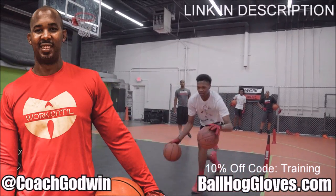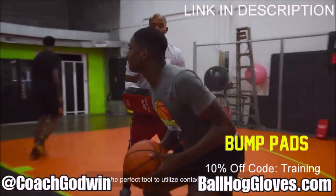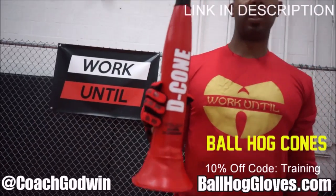This is Coach Karan Godwin and these are the Ball Hall Gloves training products. We have everything you need from ball handling gloves, bump pads, shooting eggs, and cones. Go to BallHallGloves.com.